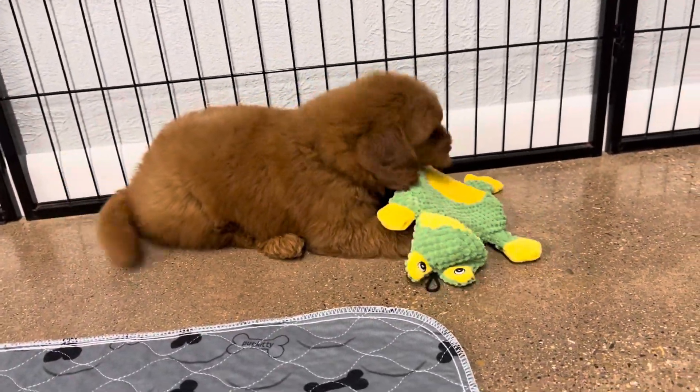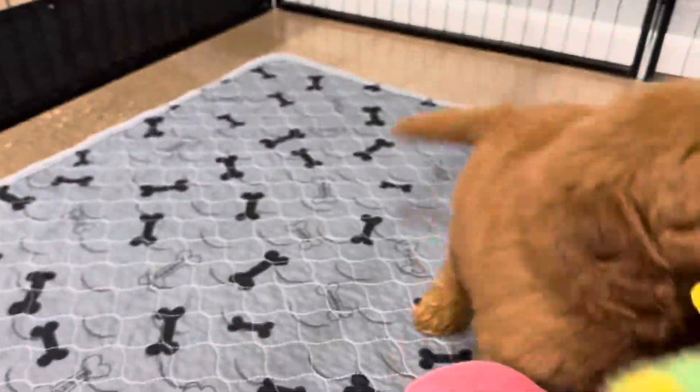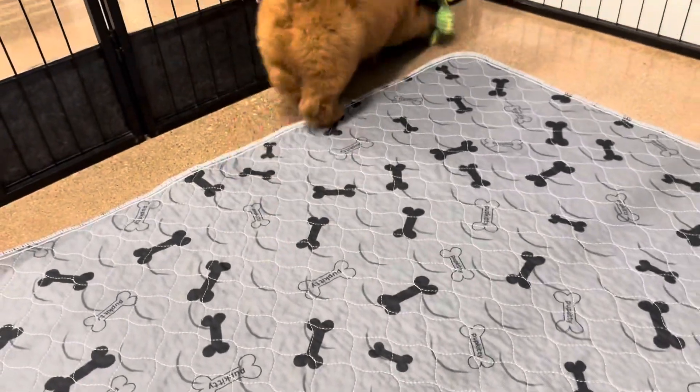When they shake it, it makes that sound and they love that sound. Do you want to play with this one? You just want to show me that one, don't you? Look, this one squeaks!